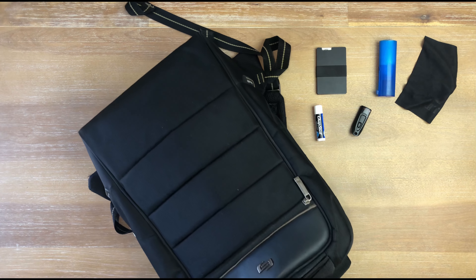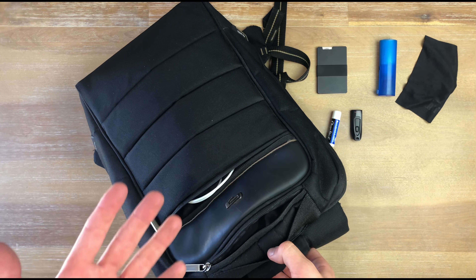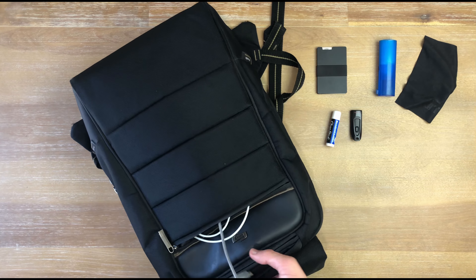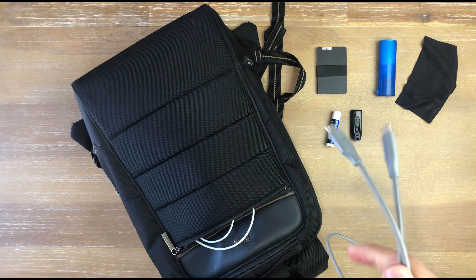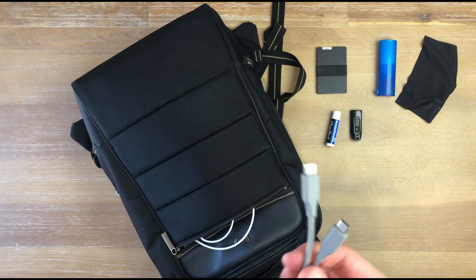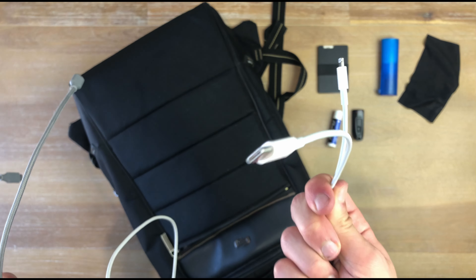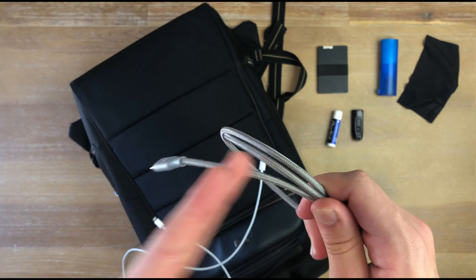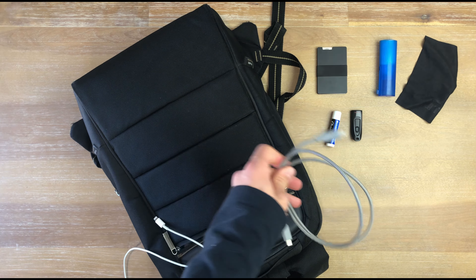Now the second front compartment — this is where I keep all my cables and chargers. First is my USB-C cable of choice. I'm really trying to switch completely to only needing USB-C, but thanks to Apple's stubbornness I still have to carry a lightning charger as well. This USB-C cable is braided, gray, looks really nice — it's from Monoprice, really inexpensive. I'll link it below.